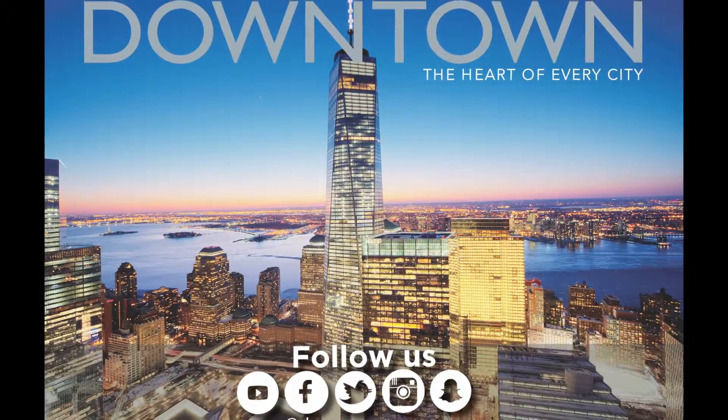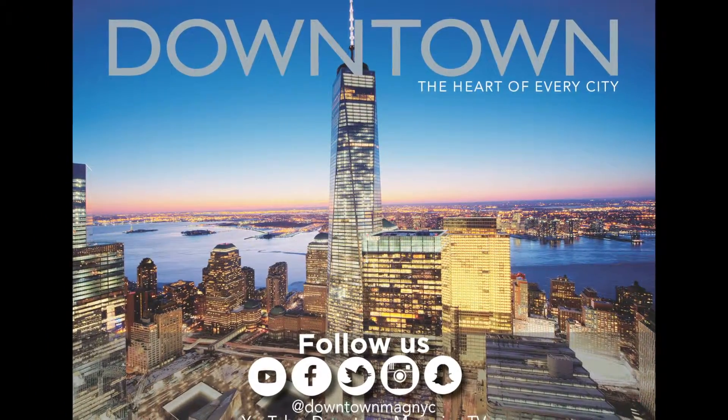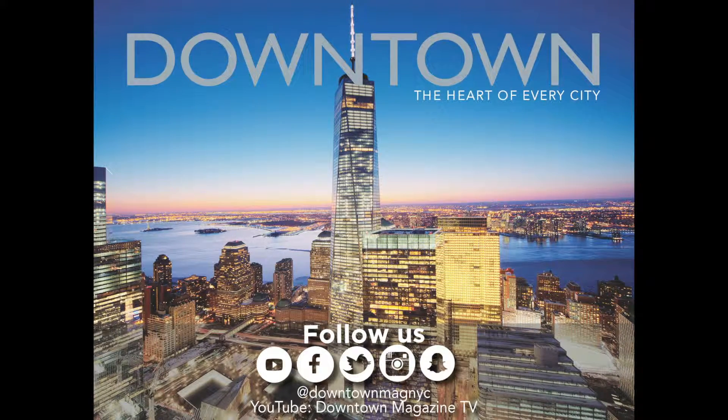Bring New York City fashion to your doorstep or stop by their showroom and storefront in the Seaport District. This is Haley from Downtown Magazine with Downtown Highlights. Thanks for watching. Make sure to subscribe to our YouTube channel and follow our website at www.downtownmagazinenyc.com.